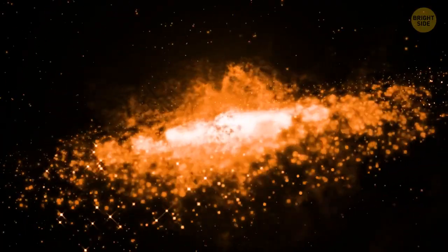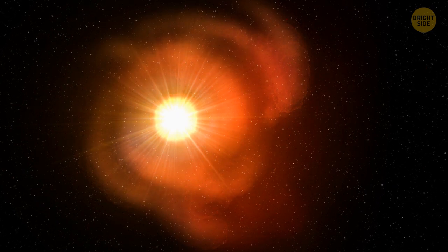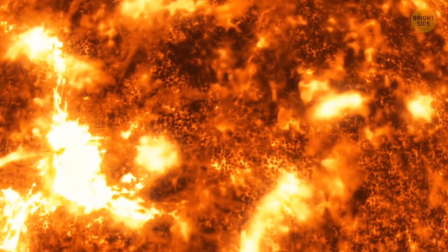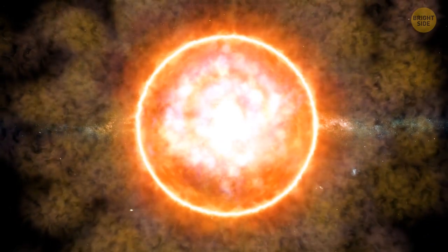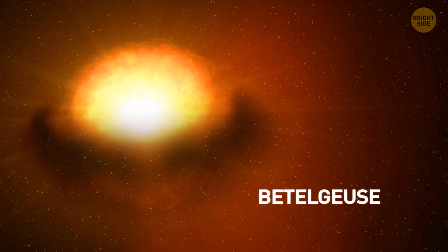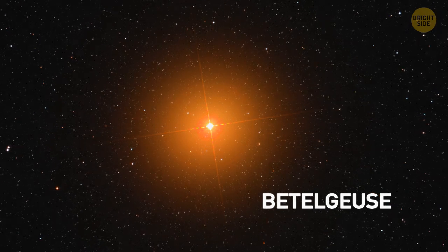When iron starts forming in a star, it means fusion reactions are close to shutting down — the next step is implosion. We aren't quite there yet with Betelgeuse. This star emits most of its energy as infrared light, indicating its core is most probably still burning helium and not something heavier like carbon. Betelgeuse will still go supernova, but not for another 100,000 years, so you can cross it off your supernova list for now. As for how to correctly pronounce Betelgeuse, you can say it any way you like.